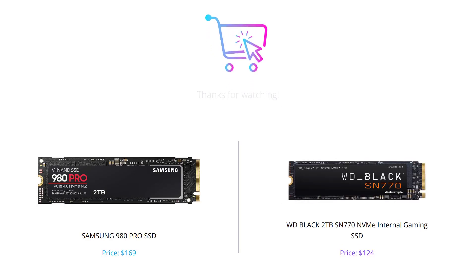That's a wrap for today's video. We hope this comparison of the Samsung 980 Pro SSD and WD Black 2TB SN770 NVMe internal gaming SSD has helped you make a better decision. Which one do you think is better? Share your thoughts in the comments section below. Don't forget to like this video and subscribe to our channel for more such content. Thank you for tuning in.